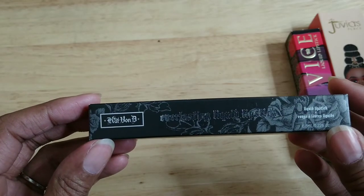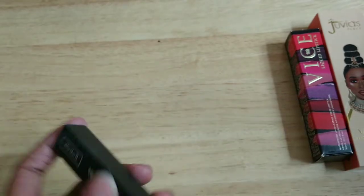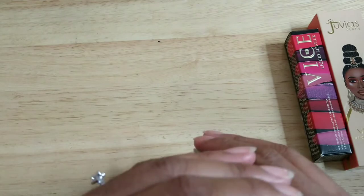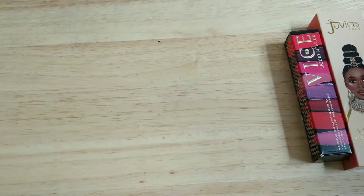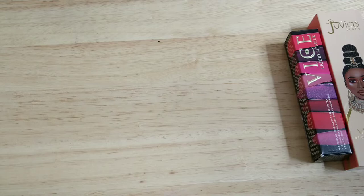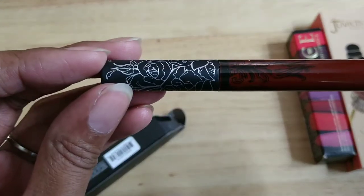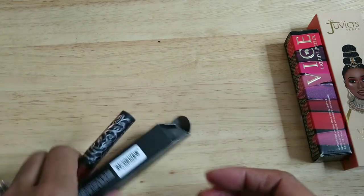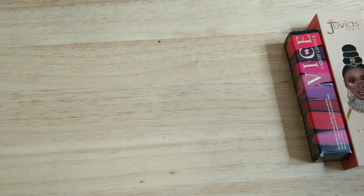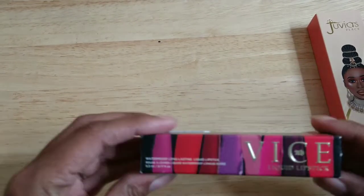This one is from Kat Von D — before her rebrand — in the shade Vampira. It's a really vampy dark shade, a brown-red, really beautiful. It's a liquid lip, still in the box, haven't even used it, so I plan to use it at some point.